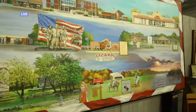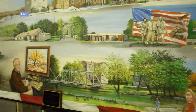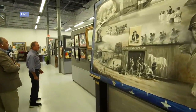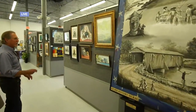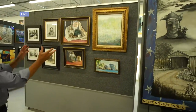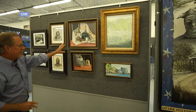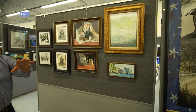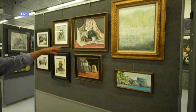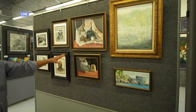You are known for the many murals you do, but you also have other work on display here at the gallery. We have a lot of different things. I work in oils and charcoal mainly. These are a couple of still lifes that we set up here on Wednesdays. We have an open painting — people can come in and they can paint. I take the antiques that are from around here, set them up, and then we paint them.